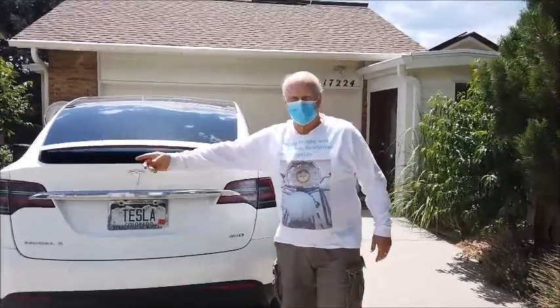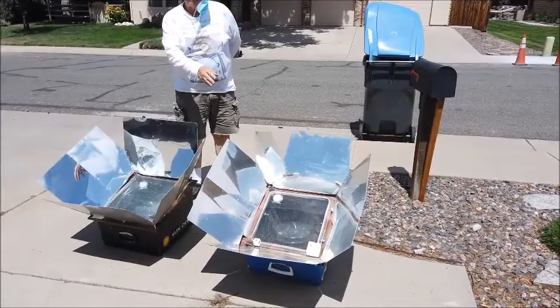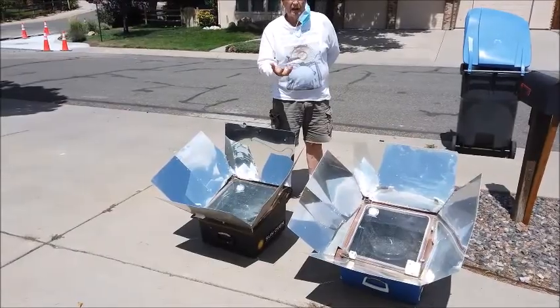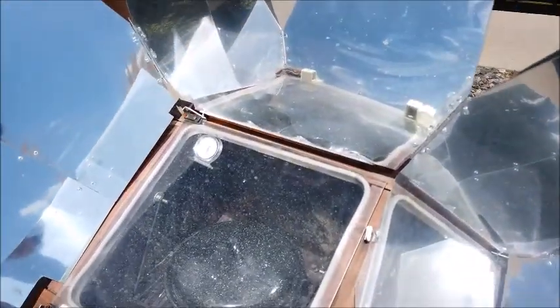First, let's come to the sun ovens. These are two sun ovens — I've got a vegetable casserole in one and a pork roast in the other. Right now they're at 225 degrees each. It's like having a slow cooking pot. If I get closer, we can see the actual pot under the glass.